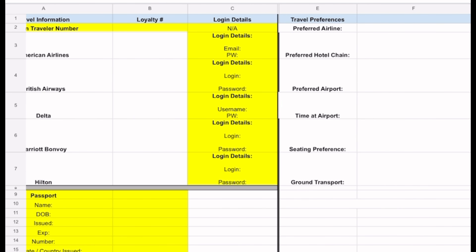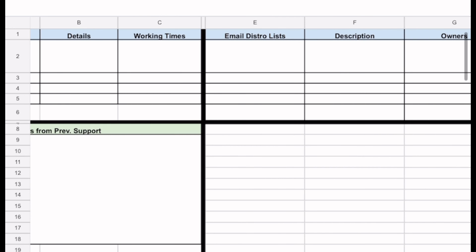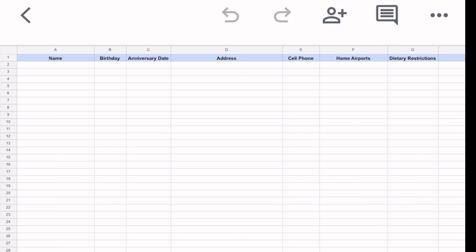You could also build out the dossier. If you're doing personal assistance, maybe you can include all your executive's family members and their birthdays so you can remember to remind him so he could buy birthday presents. I also like to do a calendar analysis and that lives in my dossier as well. You could also list all your executive's direct reports in case you have to send them holiday gifts, anniversary gifts.